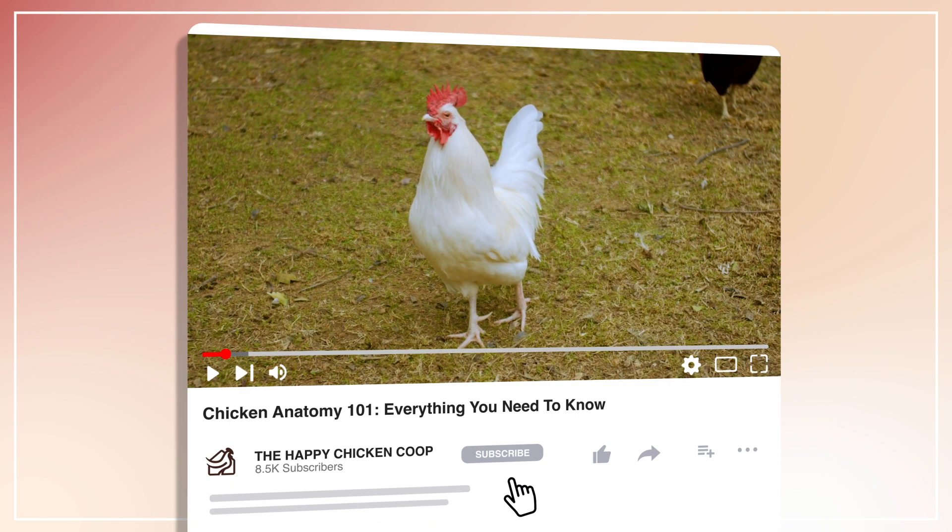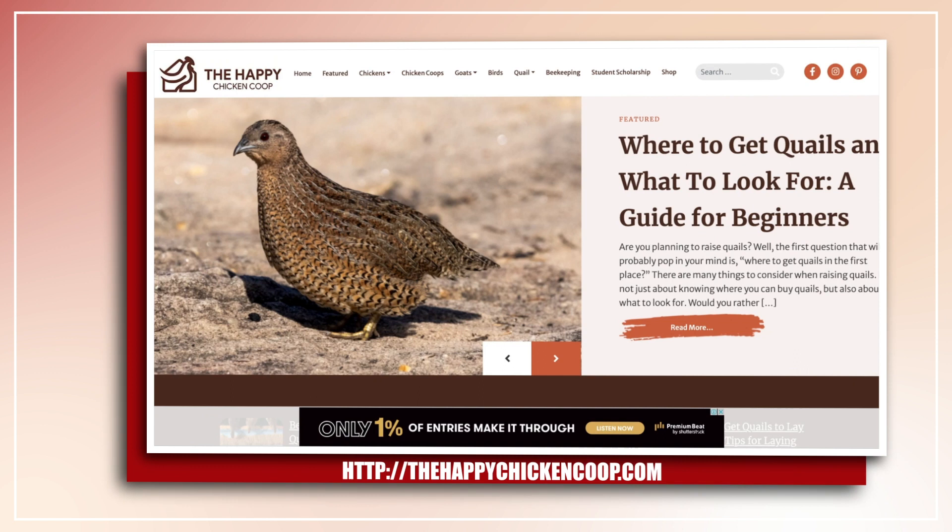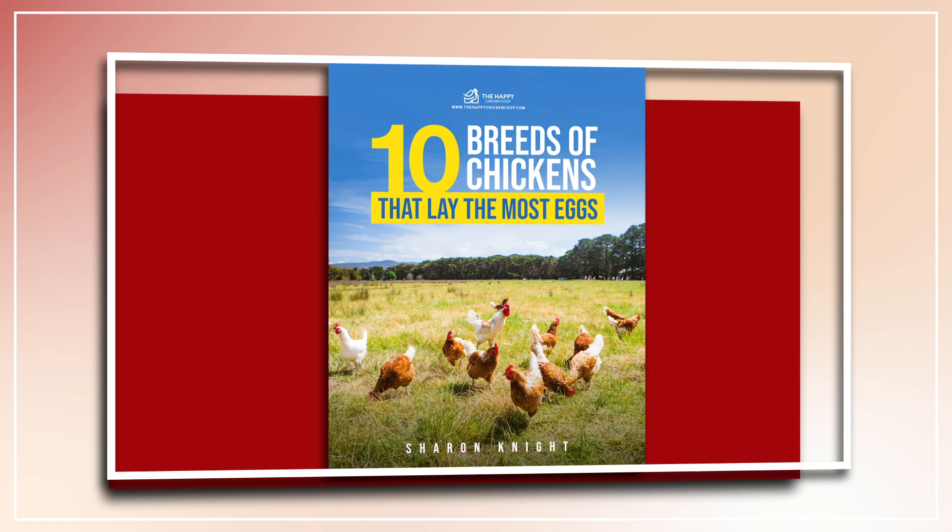Also be sure to subscribe to our website, thehappychickencoop.com. If you subscribe using the link in the description below, you'll receive a free ebook on the 10 best egg laying chicken breeds. All right, without further ado, let's get into it.